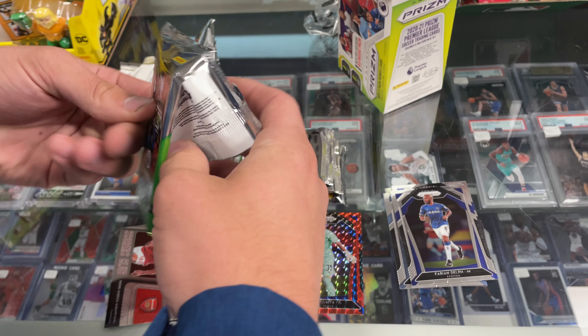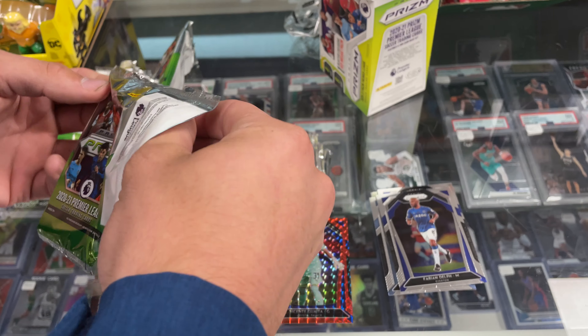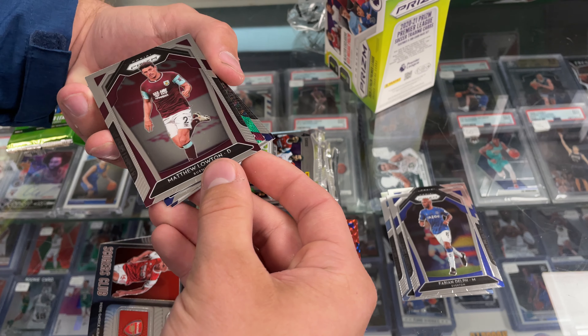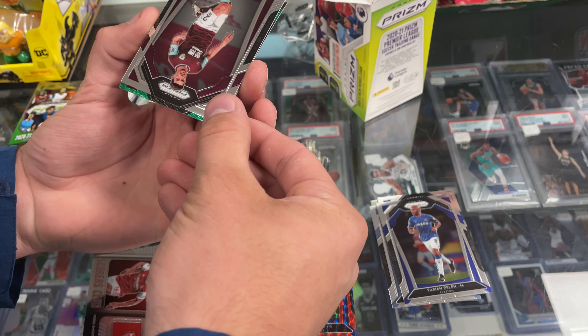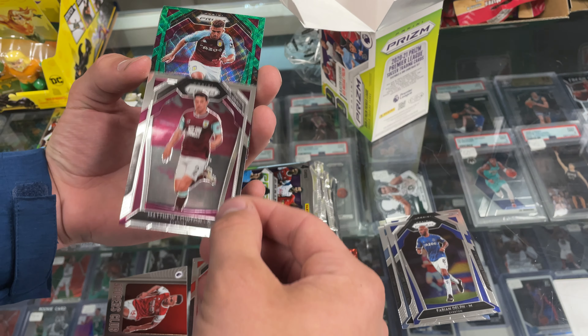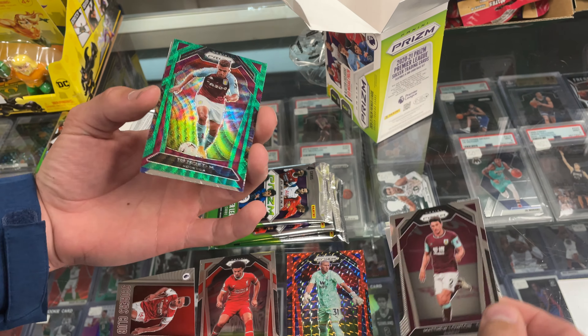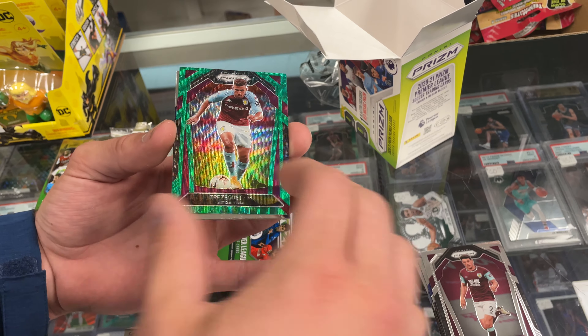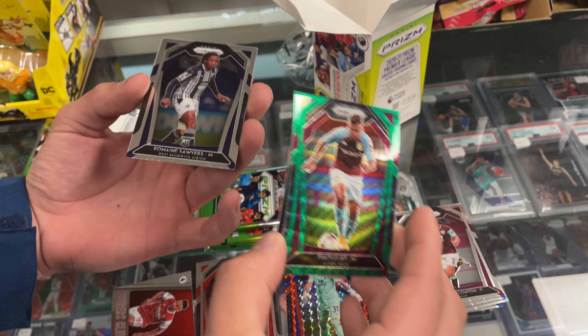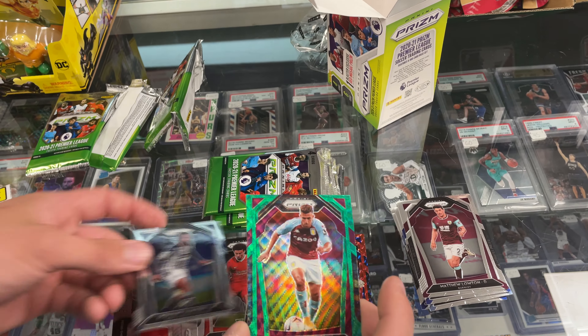In all seriousness, this is one of the best soccer products you can get — Prism Premier League. This is the good stuff. Matthew Lowton. All the big stars. Oh, a green! Now, is that numbered? No, greens aren't numbered. Romaine Sawyer's only worth about $15.